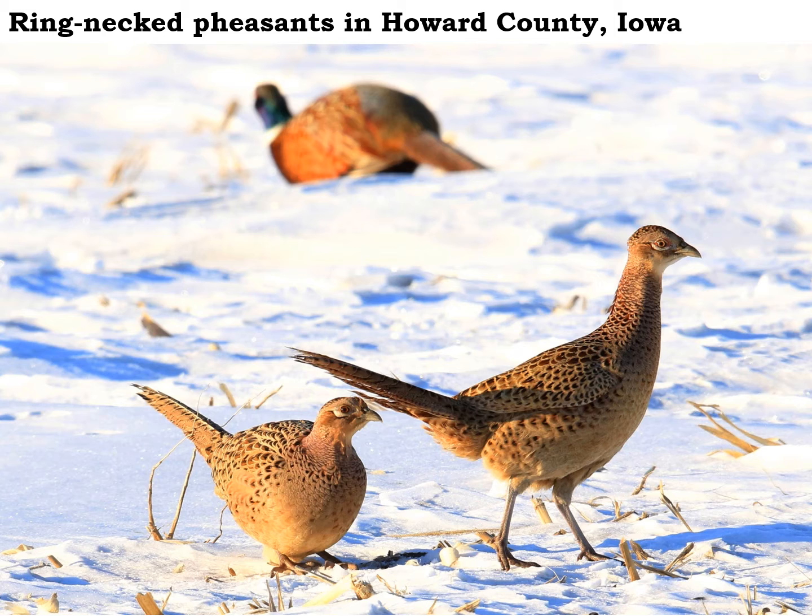February is starting to get a little tough for pheasants as we move into the latter part of winter. A lot of the food is gone and with snow cover, lots of times especially early in the morning or in the evening you'll see pheasants scratching down through the snow in stubble fields like picked corn or sometimes soybeans. We've got two hens in the front here feeding on some corn and a more colorful rooster a little ways behind them.